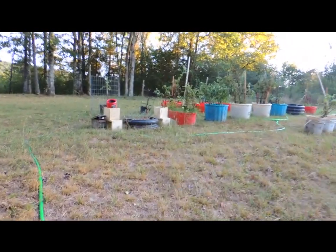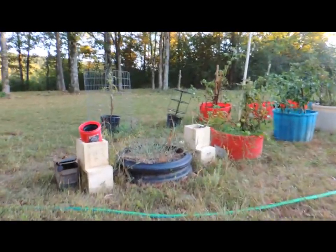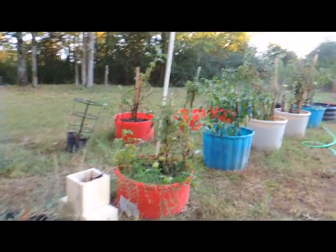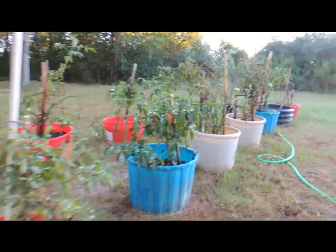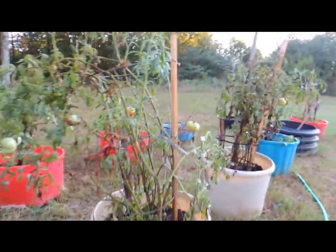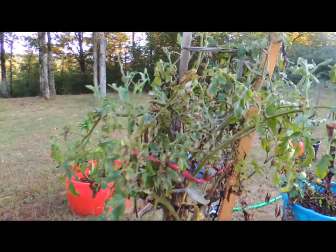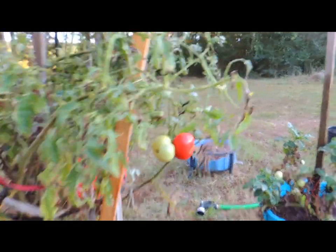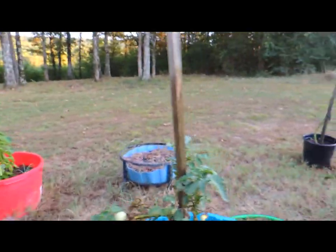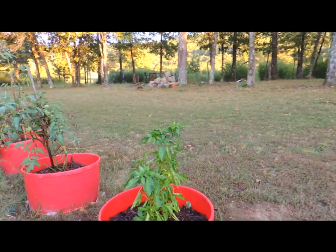Just gonna take you on a little tour, hopefully this ain't too bouncy. There's what's left of my garden — it's not producing much anymore, kind of let it go to hell. Still getting some peppers. Next year I think I'm gonna try to do a greenhouse, because man, the grasshoppers are just getting me. With the cooler weather they might spring back.